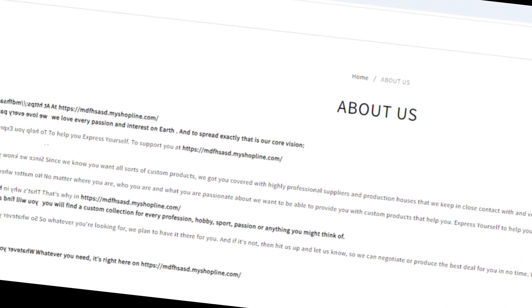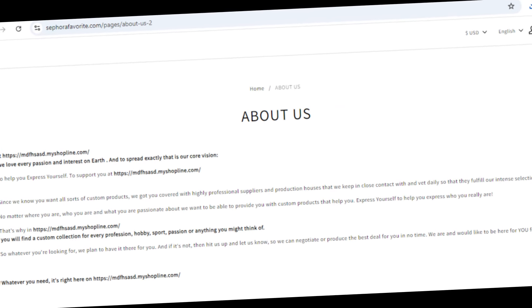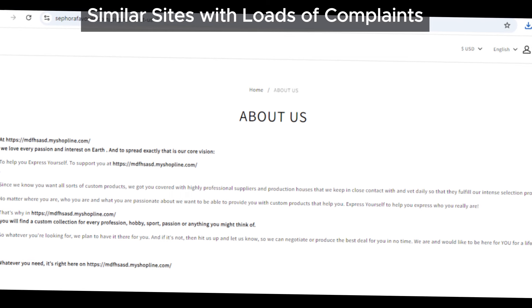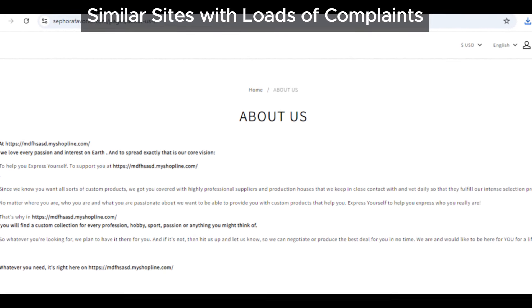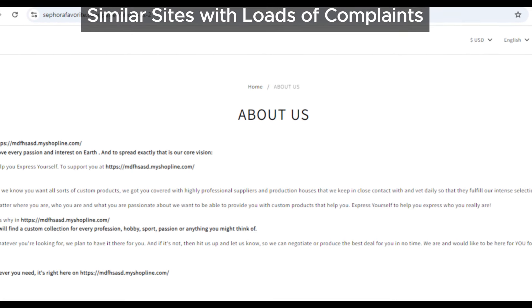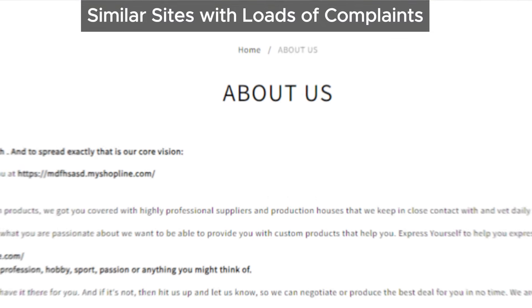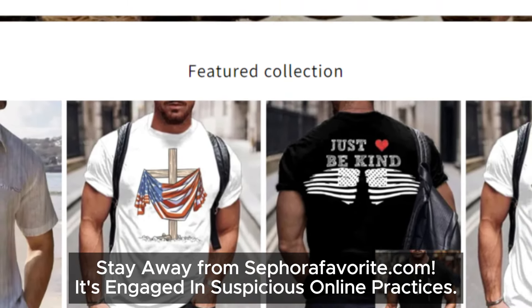We've seen many websites just like sephirafavorite.com with loads of customer complaints. People often report that they either didn't receive their order or got poor quality products that were nothing like what was advertised. These types of sites are notorious for dodging responsibility once they've taken your money.